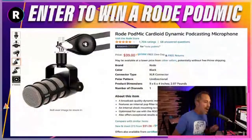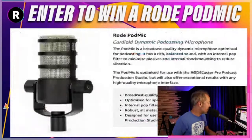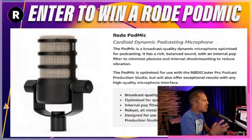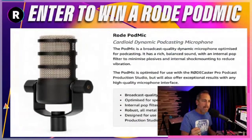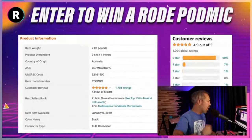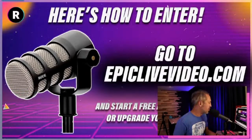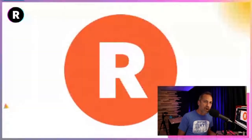This month we are giving away a Rode Podmy Cardioid microphone — the perfect live streaming microphone. It comes with its own desktop stand, a sound filtering mechanism, and top ratings on Amazon, normally $100. You can get this mic for free. All you have to do is go to EpicLiveVideo.com.